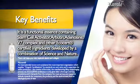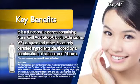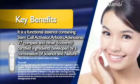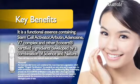It also contains vitamin B3, vitamin B5, vitamin C, vitamin E, vitamin F, vitamin H, and other EcoCert certified ingredients developed by a combination of science and nature.